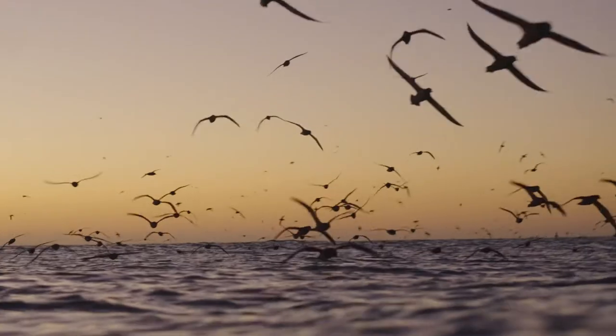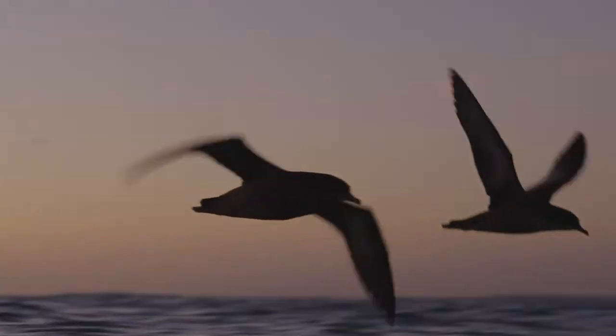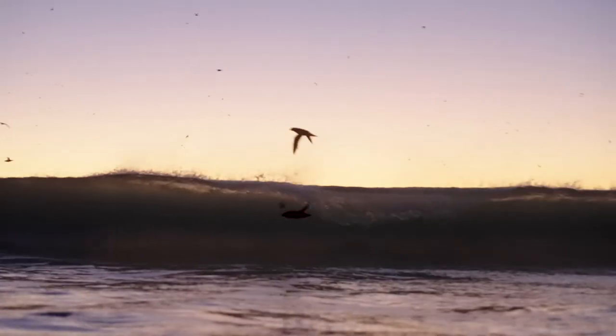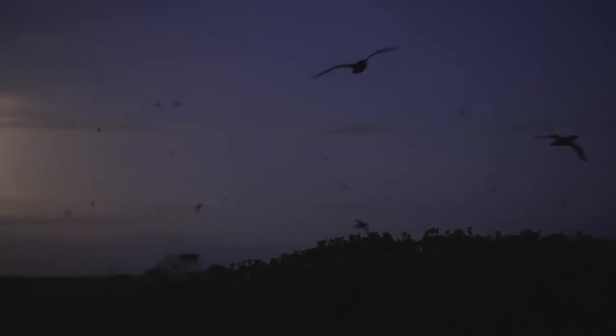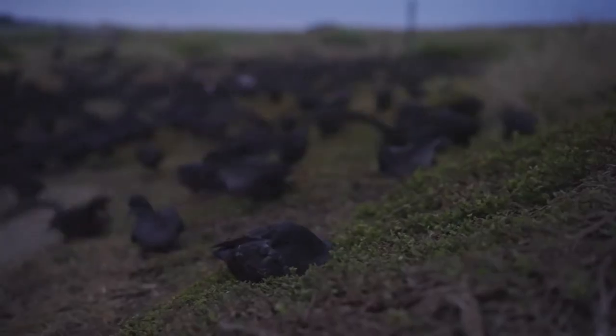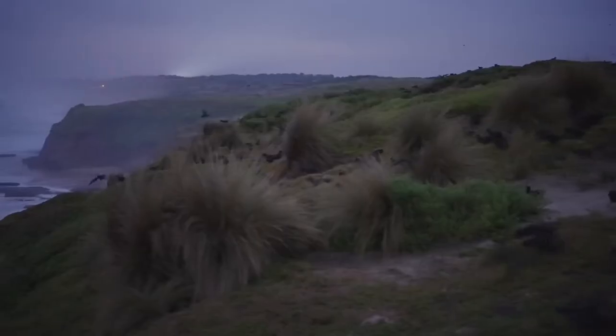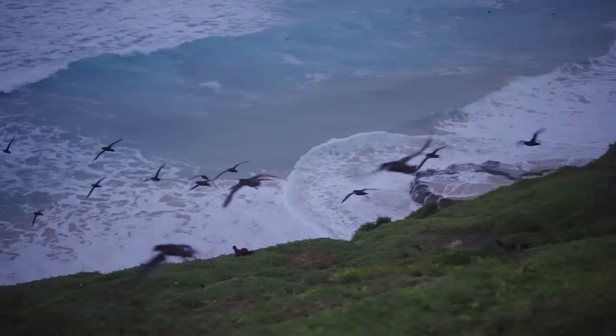Short-tail shearwaters are a native seabird — actually our most abundant seabird here in Australia. They're living this perpetual summer, chasing the food supply and the most productive waters they can find around the globe. Breeding down here on Phillip Island, they're actually shaping the vegetation and the environment of Phillip Island themselves.